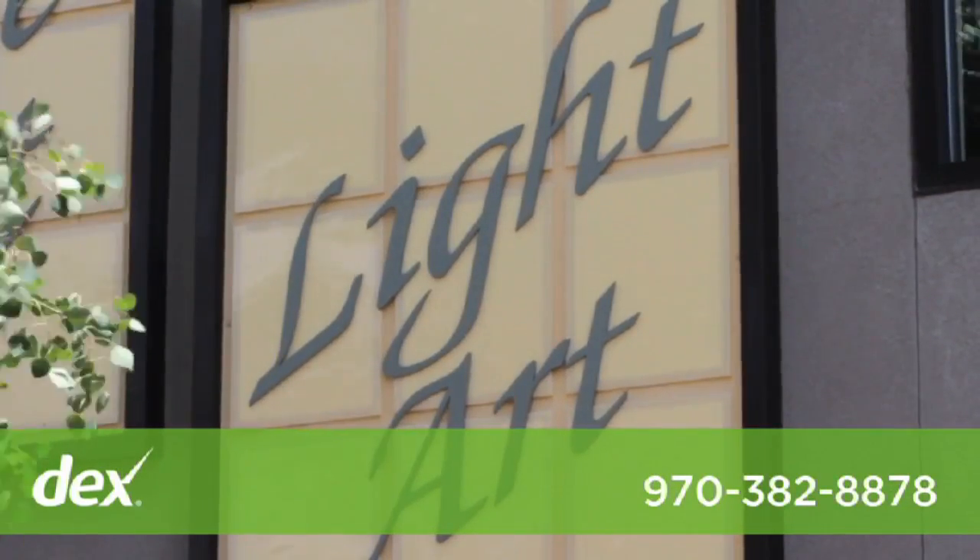We are Light Art of Durango and we are the largest lighting showroom in the Four Corners area.